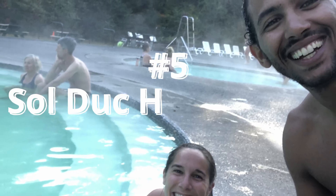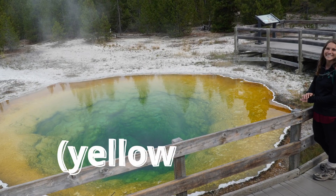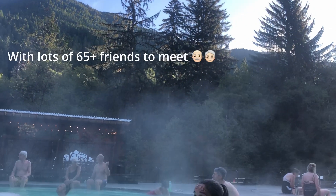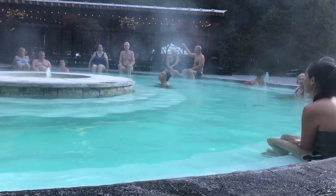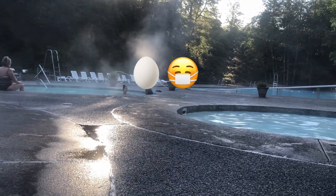Number five: the Sol Duc Hot Springs! So we walk into Sol Duc, we pay $18 per person, and you imagine you're in a national park thinking this is going to be this really cool natural piece of land with water springing up from it. But we get there and it's this glorified hot tub — there's cement, it's temperature controlled, and it smells bad, like sulfur, which smells like boiled eggs gone bad.